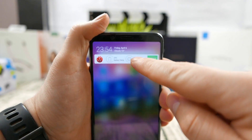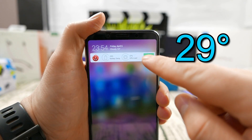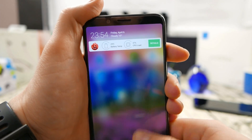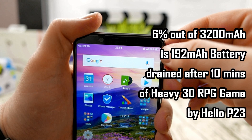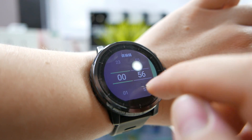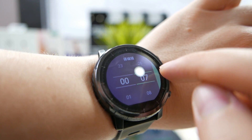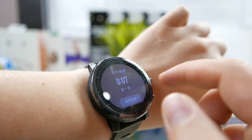The phone is surprisingly still only at 29 degrees. The phone really didn't even get warm after all this gaming plus the YouTube streaming before that, which is actually simulating daily driver usage. The phone has consumed less than 200 mAh of battery for 10 minutes of gaming on the Helio P23. Next up I'll set that alarm and game Lineage 2 Revolution on the Snapdragon 625 in the Redmi 5 Plus. I want to insert a little note here.